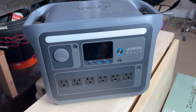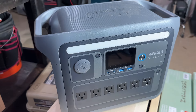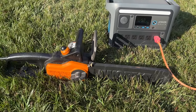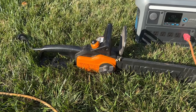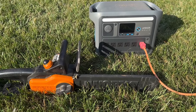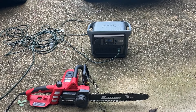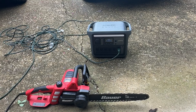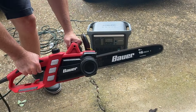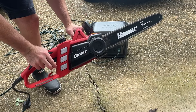Beyond the obvious power outage situation, another time these come really in handy after storms is that increasingly people are buying electric outdoor power tools, especially chainsaws. Those have major advantages — they don't require gas, they don't require much maintenance. But during a power outage, you can kind of be out of luck with those tools. One of these units can actually power a chainsaw, so if you had some branches come down in a storm and need to cut them up, you could use this to power your chainsaw.